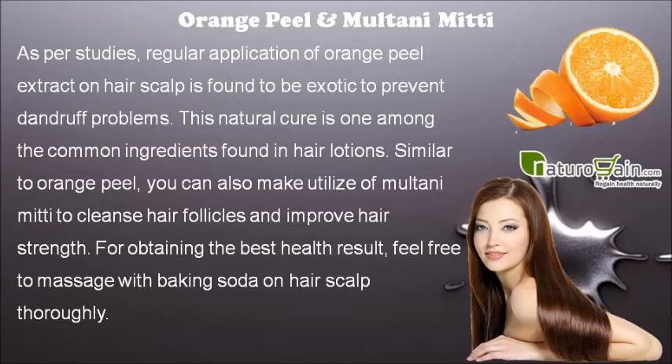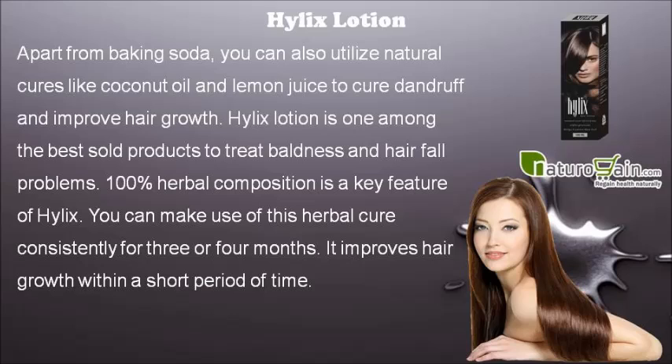Similar to orange peel, you can also make use of Multani mitti to cleanse hair follicles and improve hair strength. For obtaining the best health result, feel free to massage with baking soda on hair scalp thoroughly. Apart from baking soda, you can also utilize natural cures like coconut oil and lemon juice to cure dandruff and improve hair growth.